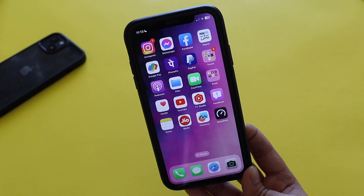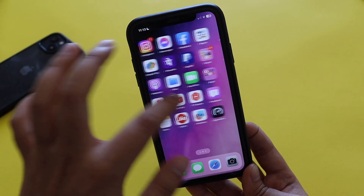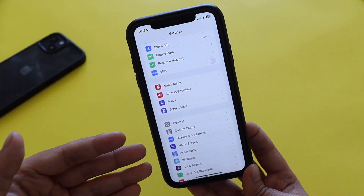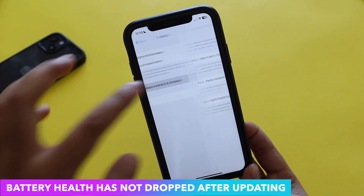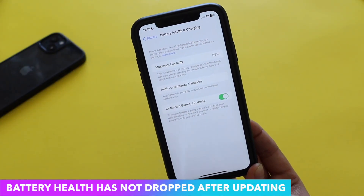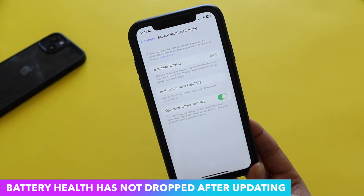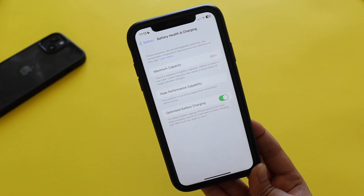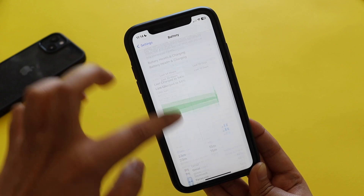Apart from that, this update has been nice. Talking about battery life — this is my secondary iPhone so I don't use it a lot. After updating, the battery health has not degraded; it's still at 88% and the iPhone XR supports peak performance capability. Since I don't use it much, the screen-on and screen-off times are pretty low, so I'll try to make a follow-up review covering more battery life and performance details.